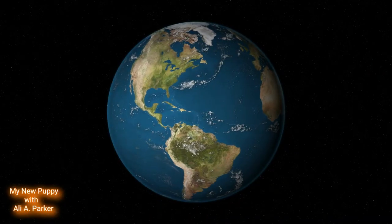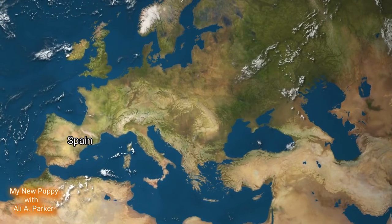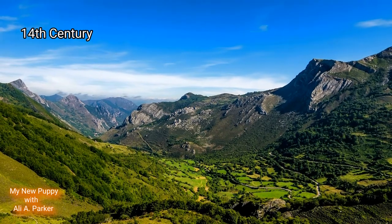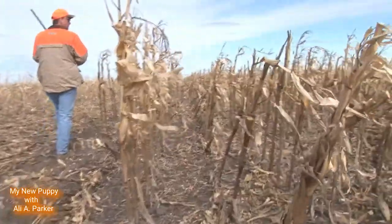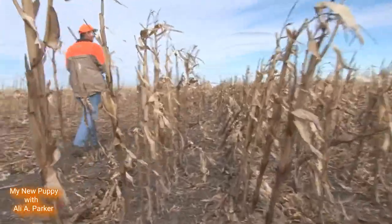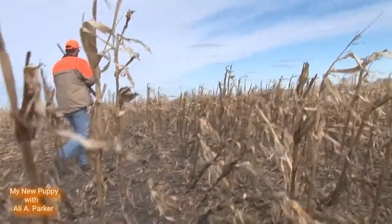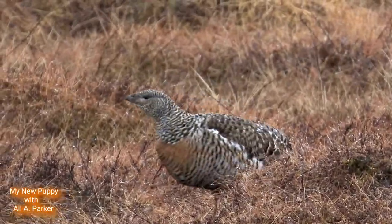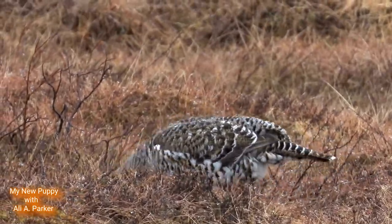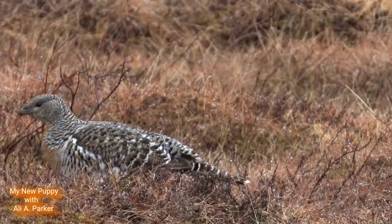The cocker spaniel is believed to have originated in Spain, and has been mentioned as far back as the 14th century. These dogs were used by hunters to hunt birds, and that's where they got their name — because these dogs specialized in hunting and retrieving the woodcock. They were especially good at their job, flushing out these birds from bushes and undergrowth.